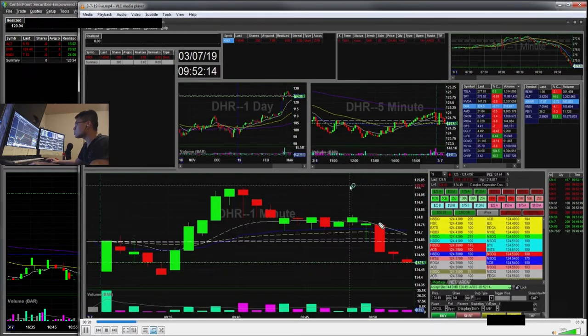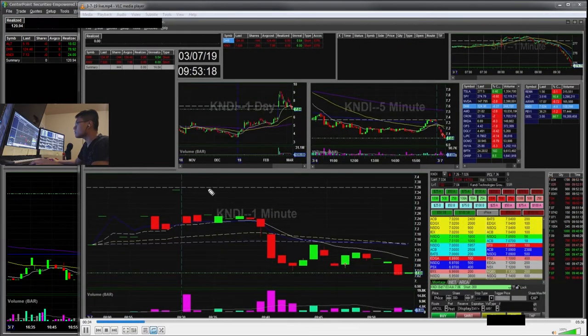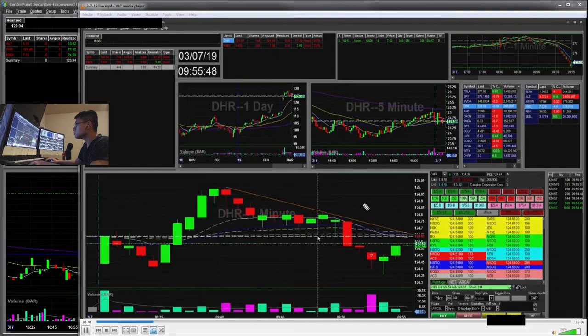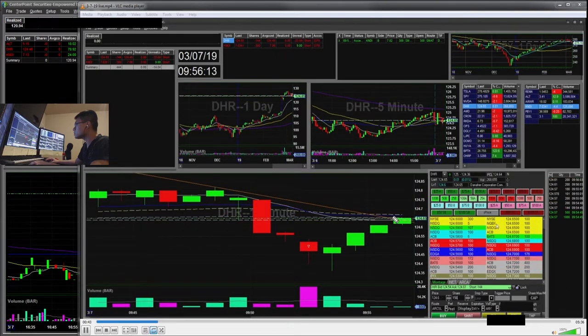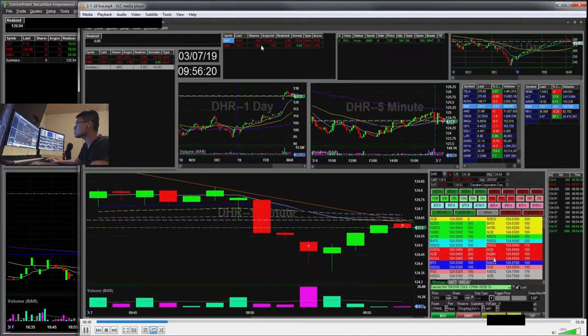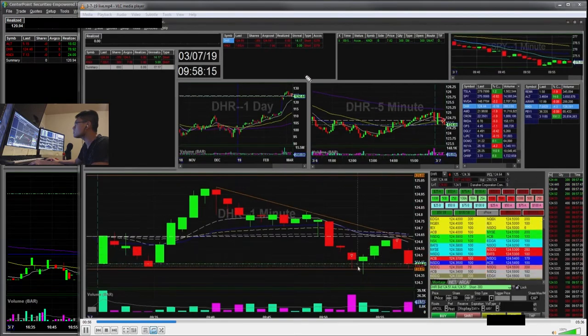So DHR here — I started short with my risk off the high of day. Then you can see I'm trying to enter short again off this bounce towards VWAP. With this add, I'm risking this level here, the previous pivot point. Now I'm 300 shares short with my average of 124.54.